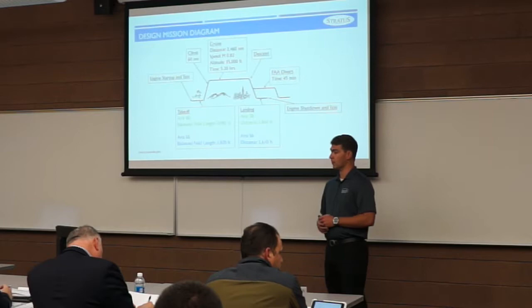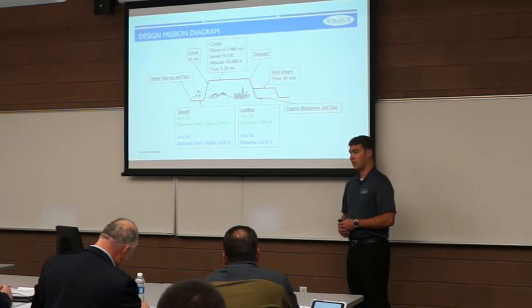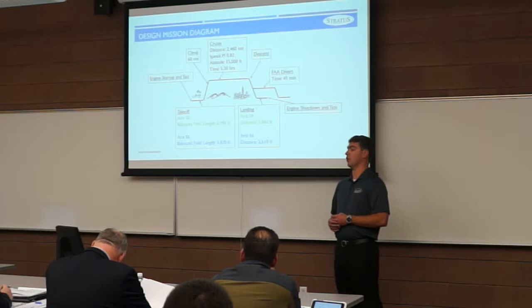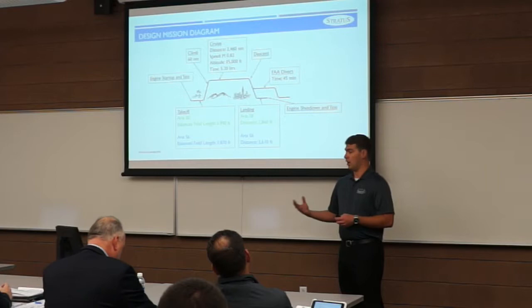This is our mission diagram with key values noted. Our takeoff distance for both aircraft is just under the 4,000-foot requirement. We expect about 60 nautical miles covered in climb. Our cruise distance is 2,460 nautical miles at Mach 0.82 at 35,000 feet, yielding a cruise time of just under five and a quarter hours. We're not crediting any distance in descent, and we include the FAA-required 45-minute reserve as well as the NBAA 100 nautical mile alternate. Landing distances are well below the 3,600-foot requirement.